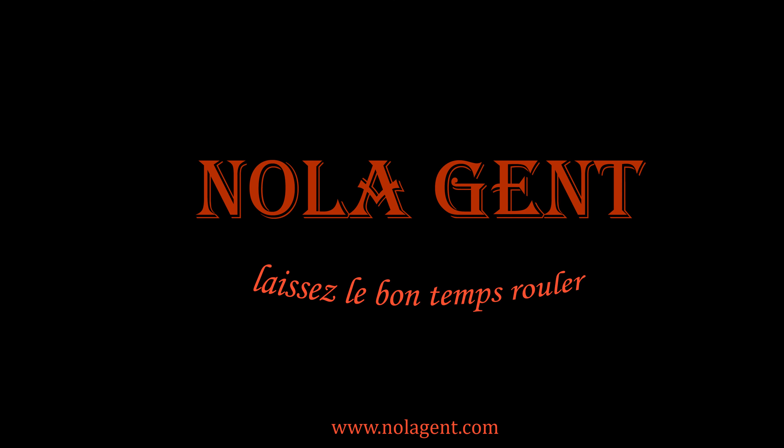Nolajent here at the Duke! Good stuff in here! Welcome to Nolajent. Let the good times roll.